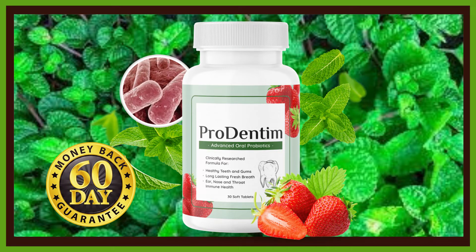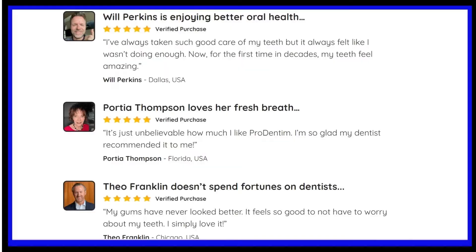Hello! How are you? In this video, I will answer all your questions about Prodentim.